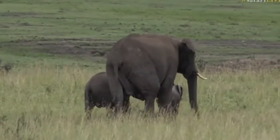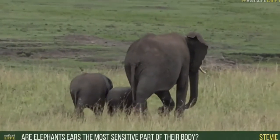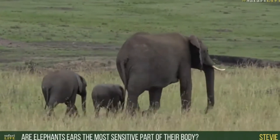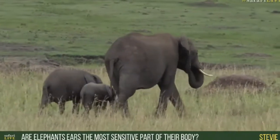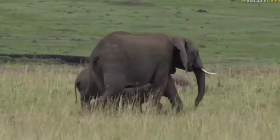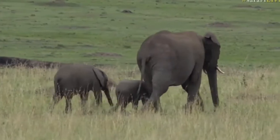Getting bullied by the older calf. Stevie, you want to know if elephant ears are the most sensitive part of their body? I guess they probably are very sensitive because the skin is so thin, but I'm not sure that they have that many nerve receptors around the skin itself. I would say the most sensitive part of an elephant's body would probably be around the eye and around the mouth and especially the tip of the trunk.